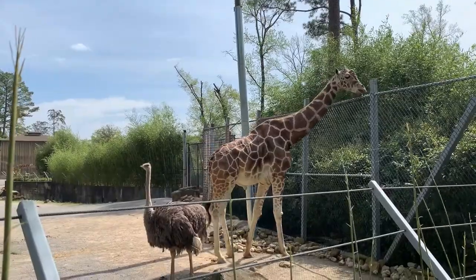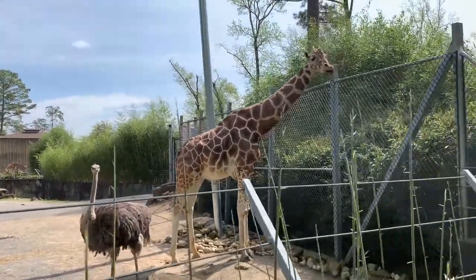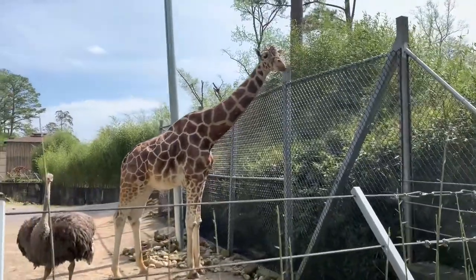Hi, I'm Annie. I'm one of the animal care professionals in the Trails of Africa at the Birmingham Zoo. Jaleel is our only male giraffe here at the Birmingham Zoo. He is 14 years old, and he is one of the three giraffes we have here.